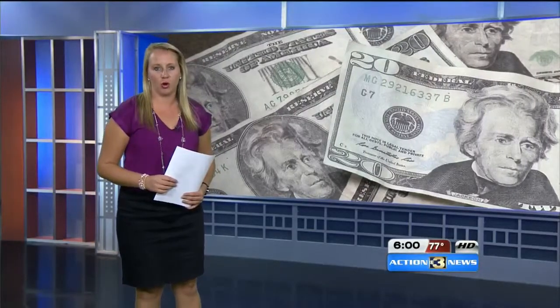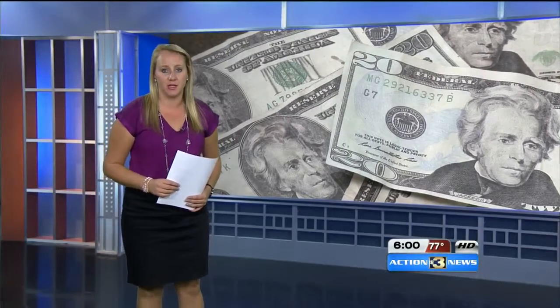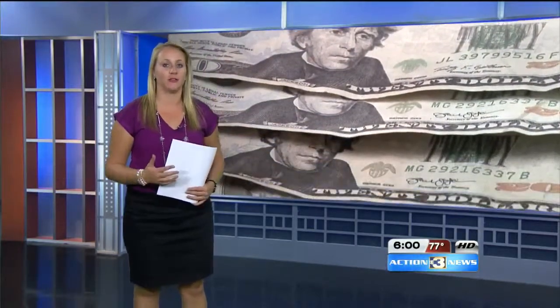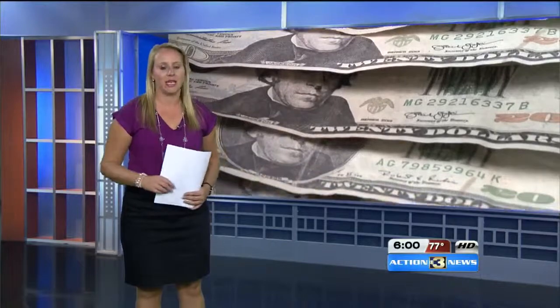Police say they are working with Walmart to get surveillance footage of the suspect. They have to go through a weekend's worth of transactions involving $80, and that could take another day or so.